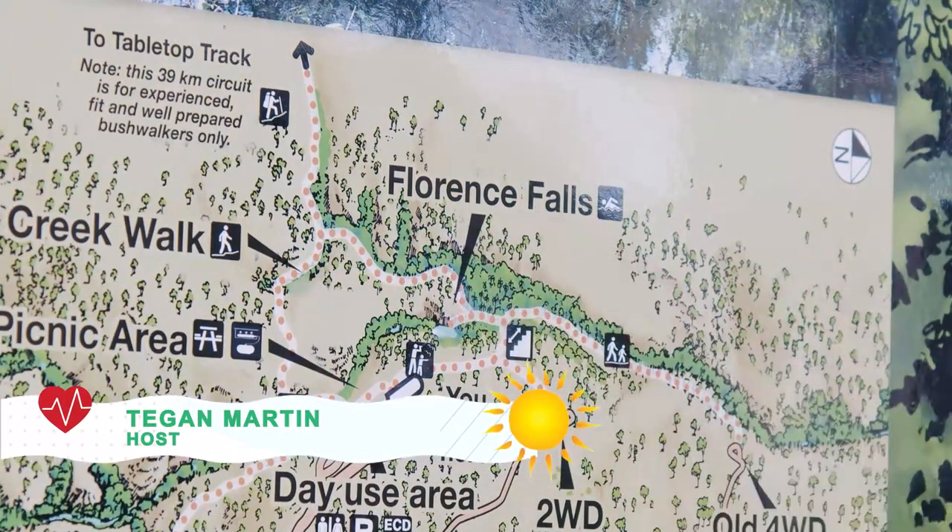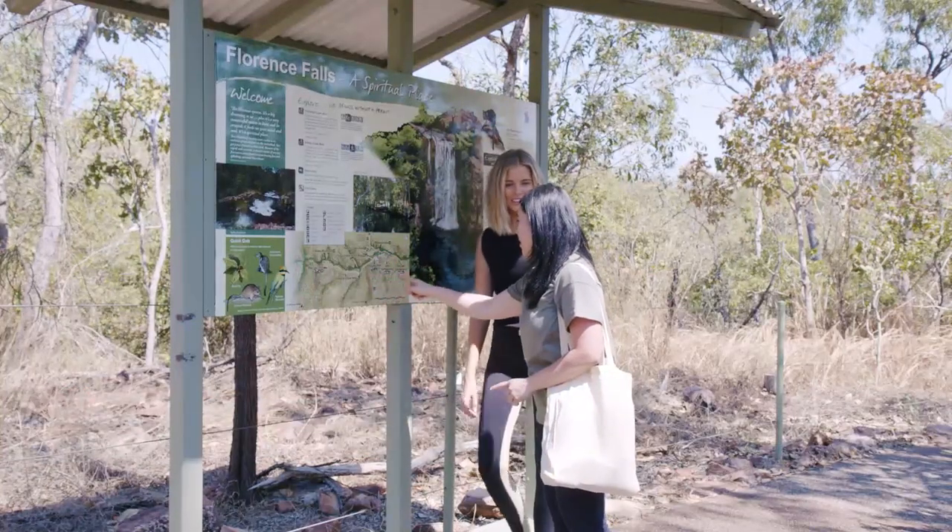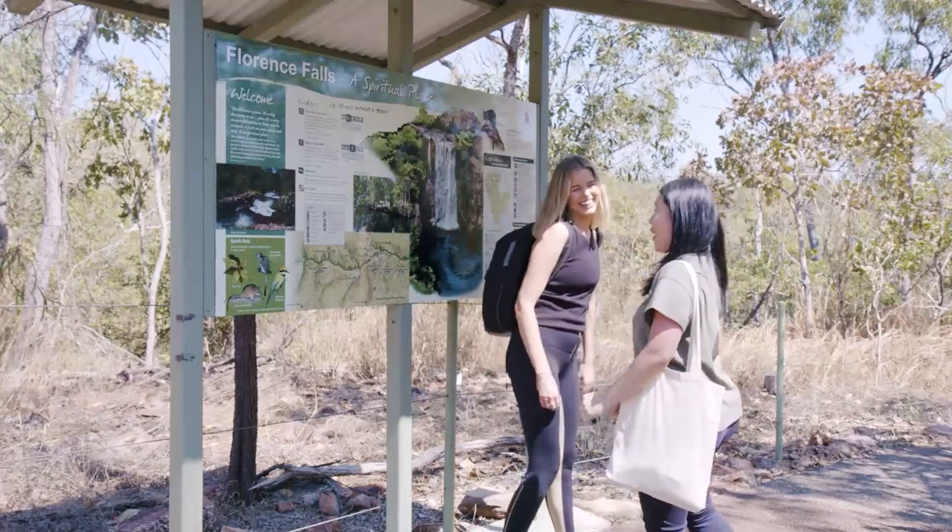Let's have a little walk. Let's go. So we're headed to Florence Falls. I feel like I'm probably still going to get lost. No, we won't. You'll be with me, so you'll be fine. All right, let's go.